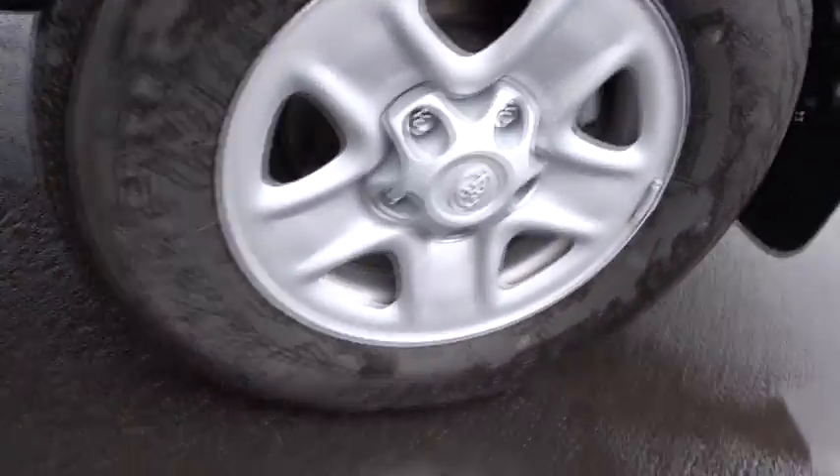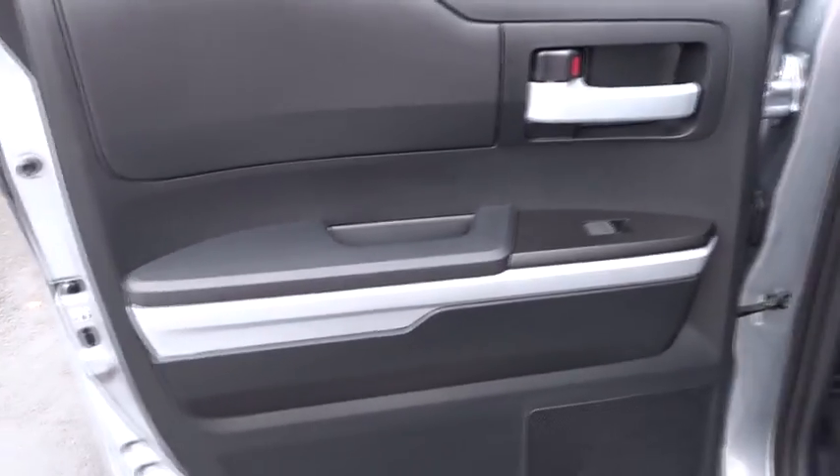the Tundra is the perfect mix of power and efficiency. If you like it online, you'll love it in your driveway. Take it for a spin today.